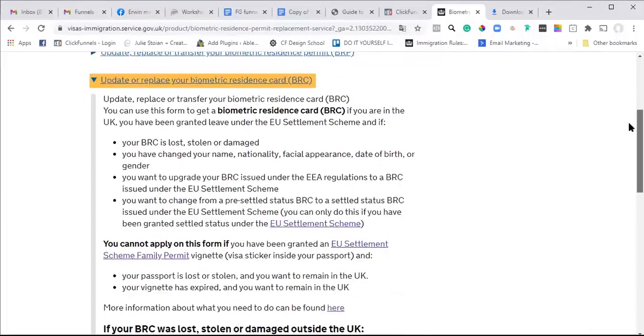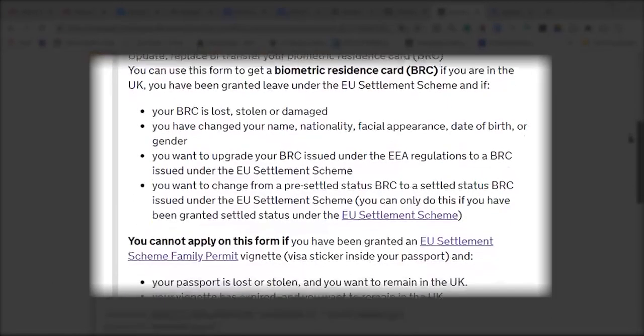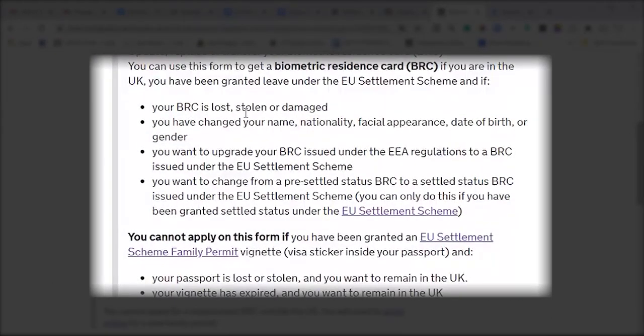So 'update, replace or transfer your biometric residence card' - you can use this form to get a biometric residence card if you are in the UK and you have been granted leave under the EU Settlement Scheme, if your BRP is lost, you have changed your name, you want to upgrade your BRP, or you want to change from pre-settled status to settled status.